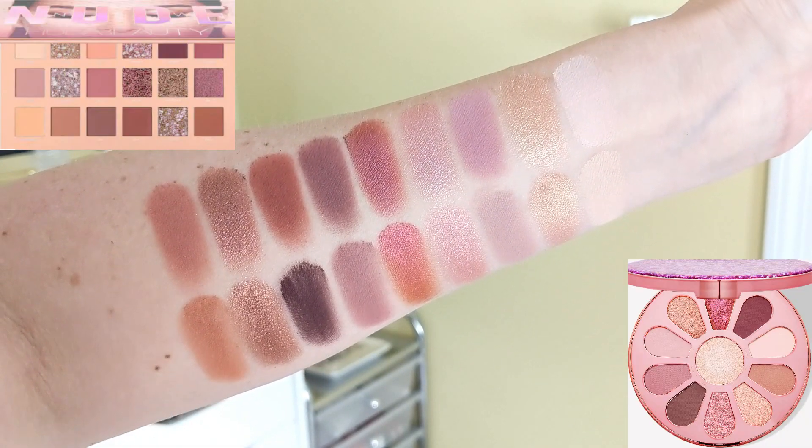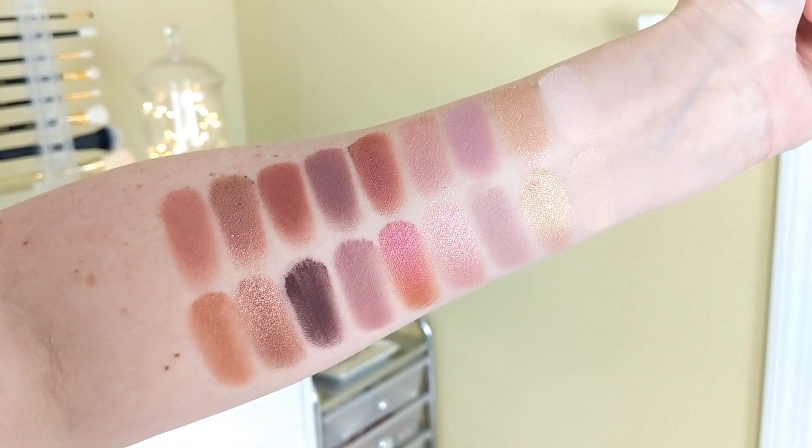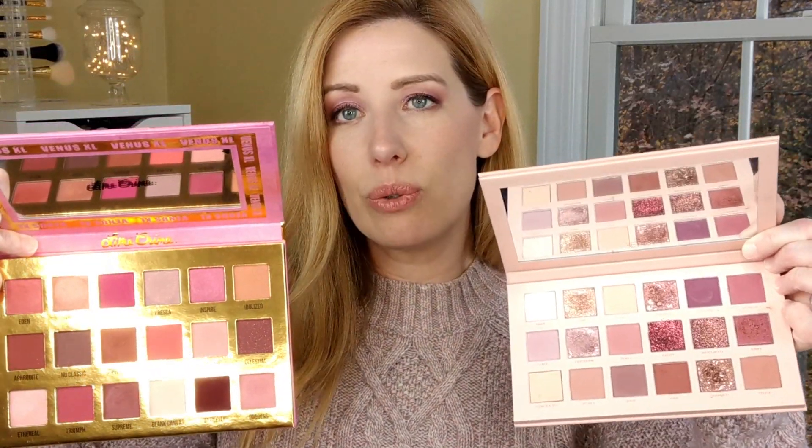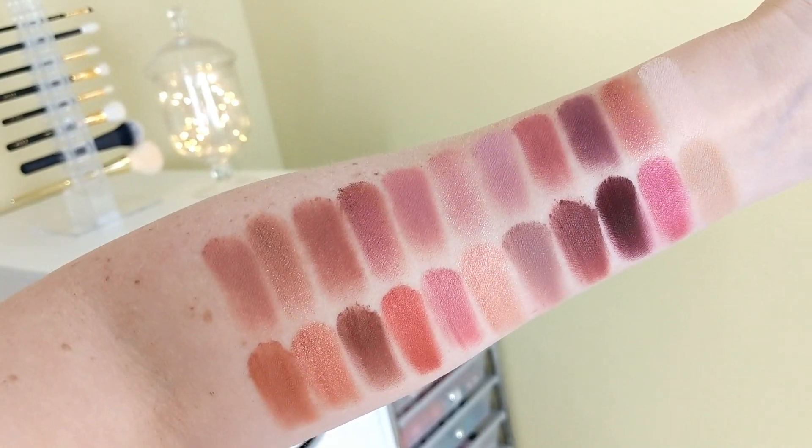Another palette with a similar vibe is the Tarte Love Trust and Fairy Dust palette from spring. It has soft romantic shades, lavenders, pinks, gold, and a burgundy shimmer — similar vibe. But it has fewer shades and doesn't have the glitters or pearl shades, so you'll be more limited. The last palette I thought might compare is the Lime Crime Venus XL palette, which has lots of pink and purple, but those shades are a lot bolder and more vibrant — not as muted as the New Nudes palette. There are also bright pops of color that the New Nudes doesn't have, so I would not call this a dupe.